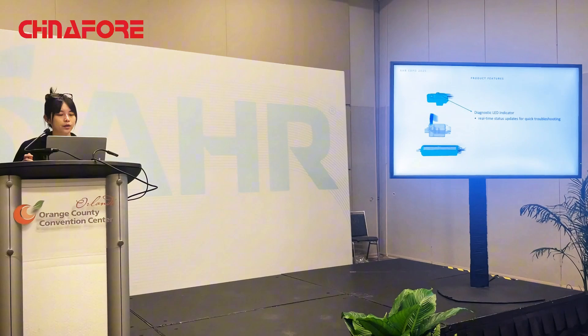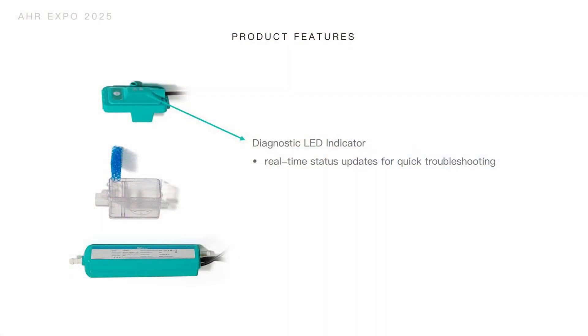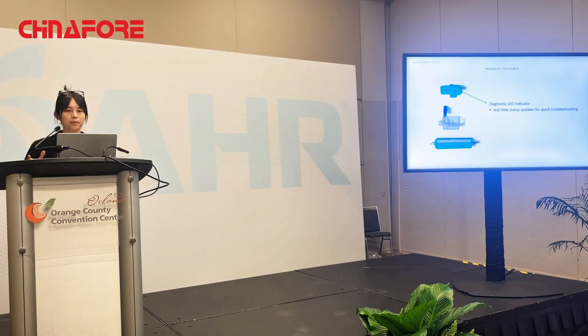First, we have a diagnostic LED indicator at the top of the cap on the water tank, which shows users real-time status updates for quick troubleshooting, letting them know the operation status of the pump very easily.